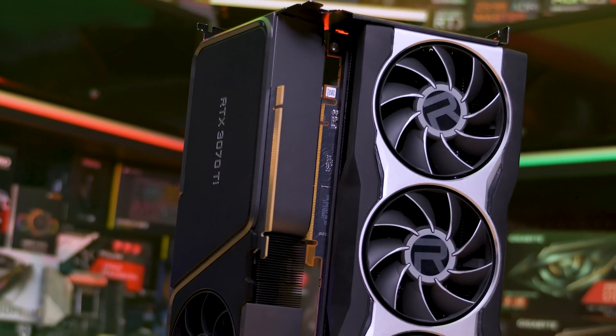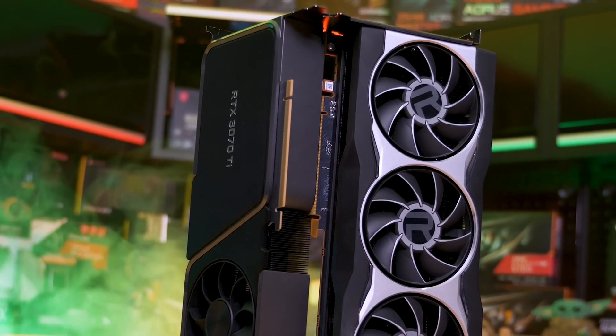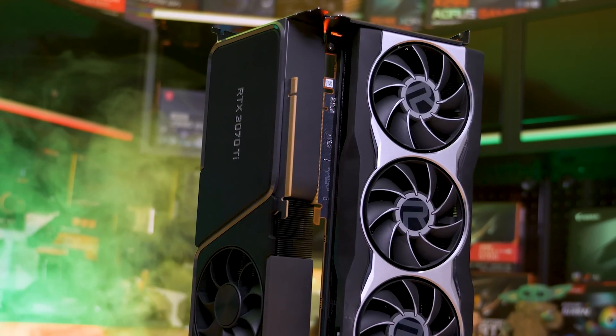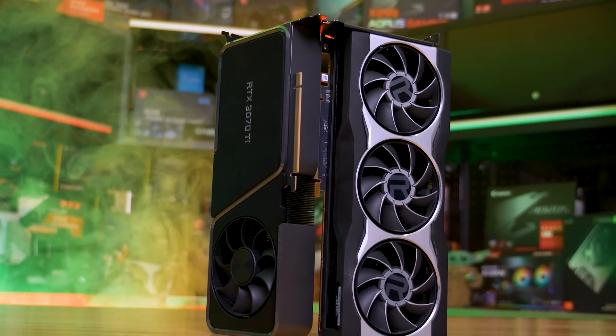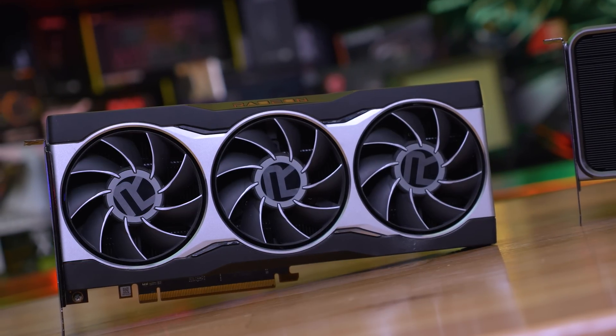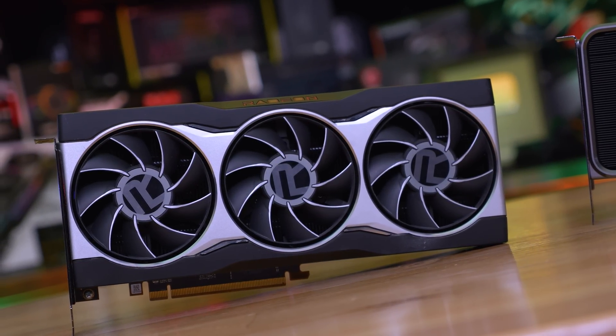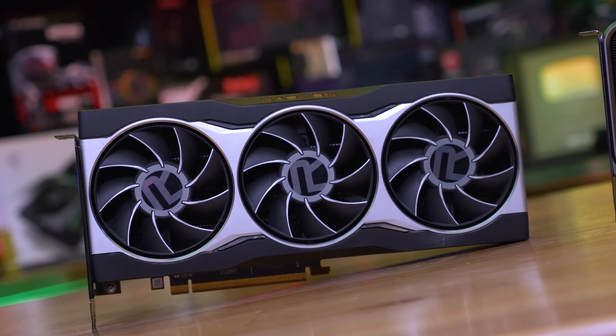The RX 6800 does look to be well stocked these days — you can snag one for just below MSRP — though I don't necessarily recommend anyone runs out and buys either of these GPUs just yet, for two reasons. First, next-gen GPUs are right around the corner, probably just a month or two away, and they're expected to be much faster. Second, once next-gen GPUs are announced, prices of current-gen GPUs will likely tumble. Also, the Ethereum merge just happened, so there's a good chance the second-hand market will be flooded with GPUs — the perfect storm for cheap graphics card options.